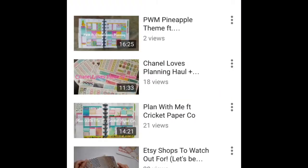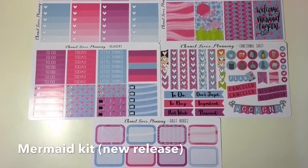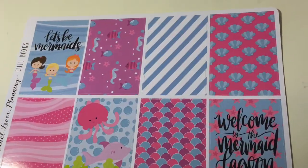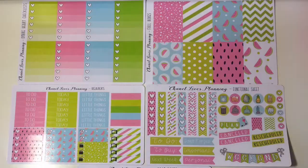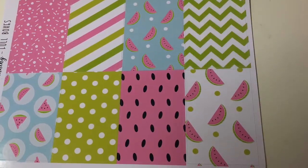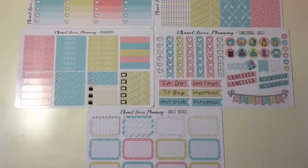I will put a link to her YouTube channel in the description box below. Now, I'm going to show you guys the different sticker kits that Chanel sent me, and one of you lucky subscribers will be winning one of these kits. To enter, all you have to do is be subscribed to me as well as my friend Karen, like this video, and lastly leave a comment down below telling me which kit you would like to win.